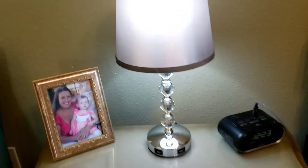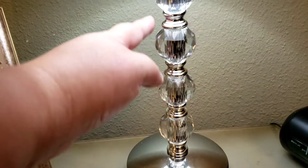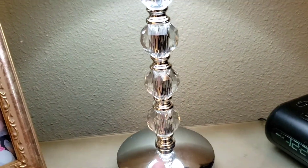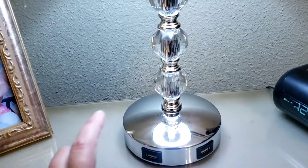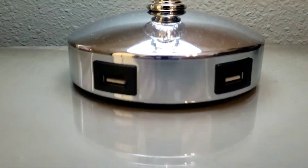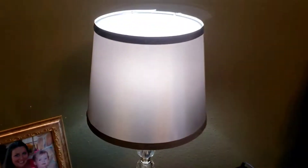On Amazon I also found these lamps, and they are so pretty. They've got a beautiful gray tone and crystal fixture, and they are touch-tone, so they work three ways, and they have two USB ports. They were a great deal and they come in a set of two.